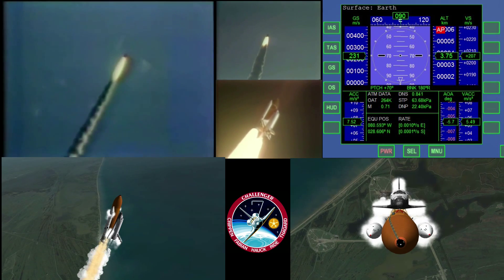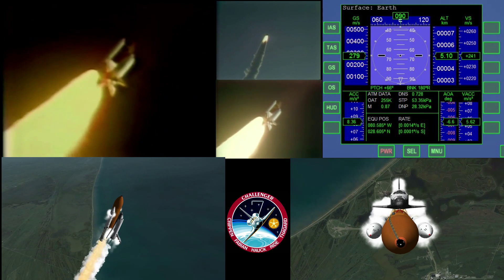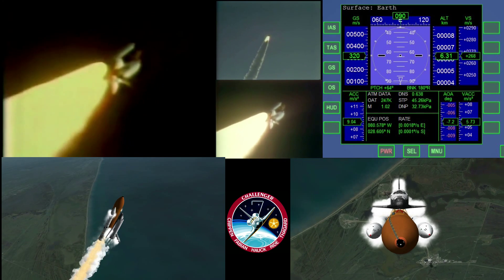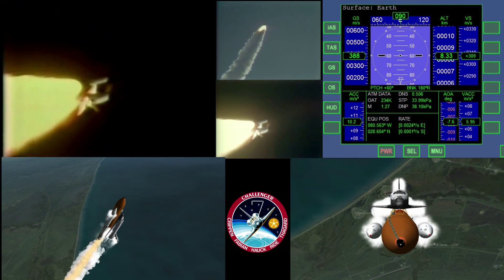40 seconds — Challenger now 3 nautical miles in altitude. 45 seconds — Challenger now 3 nautical miles in altitude. 50 seconds, coming up to a time of maximum aerodynamic pressure on the vehicle. 55 seconds — Challenger 4 nautical miles in altitude. Mark one minute.